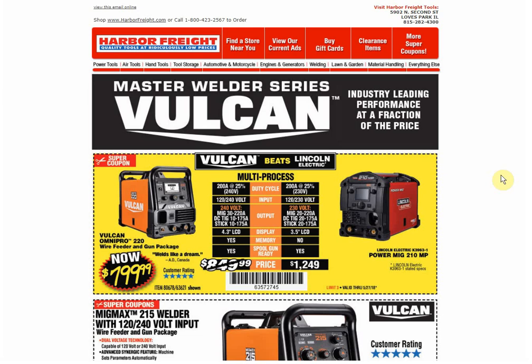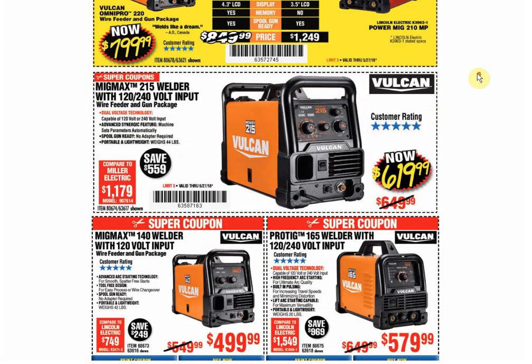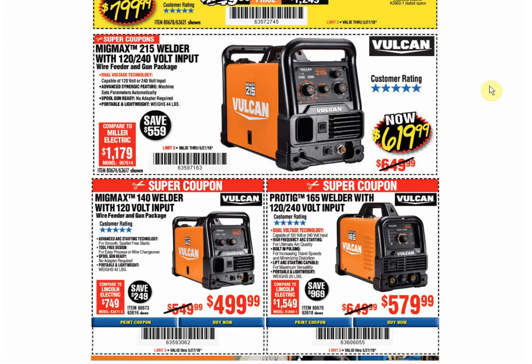With all that out of the way, let's get into the coupons. First we have the Vulcan Multi-Process Welder — there's a coupon for the same price available through June 30th. Next we have the Vulcan MigMax215; it's the only coupon available, and only the second time we've had a coupon for this item — the other coupon was the same price. Going down, the MigMax140: only coupon available, only the second time we've had one, and the last coupon was the same price. The ProTig: only coupon available, only the second time — same price as last time.